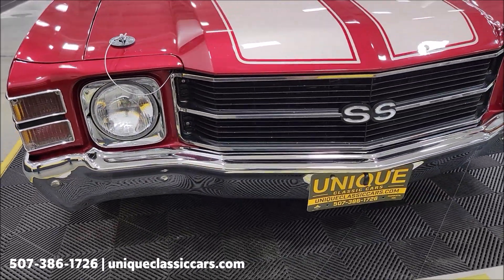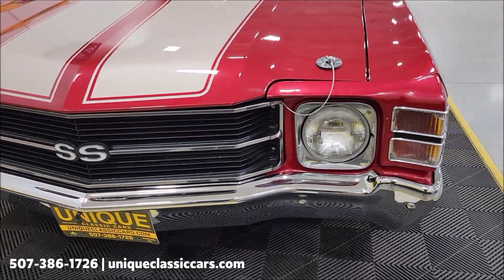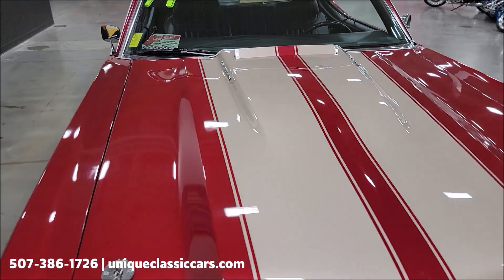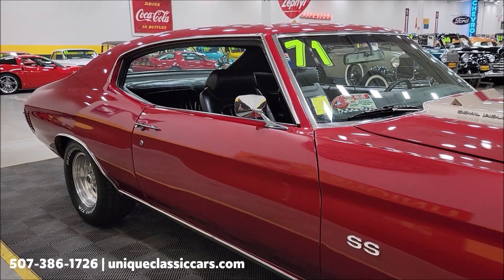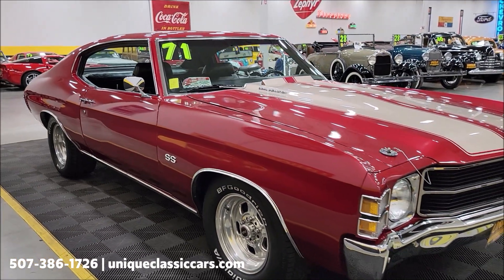Let's check out the front end — the brightwork, grille, headlight surrounds. The paint shows nice. You're going to find imperfections here and there if you look hard enough; the car has been driven, but overall it shows well. It's riding on Weld wheels with good-tread radials.